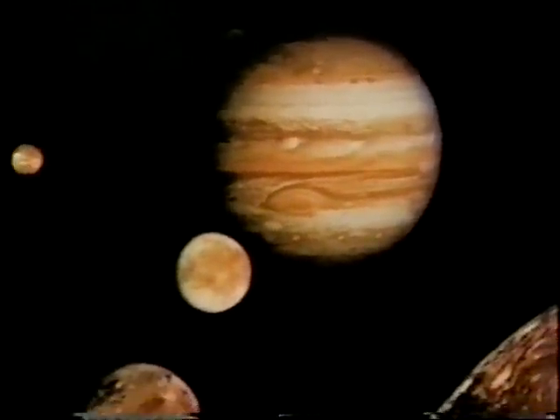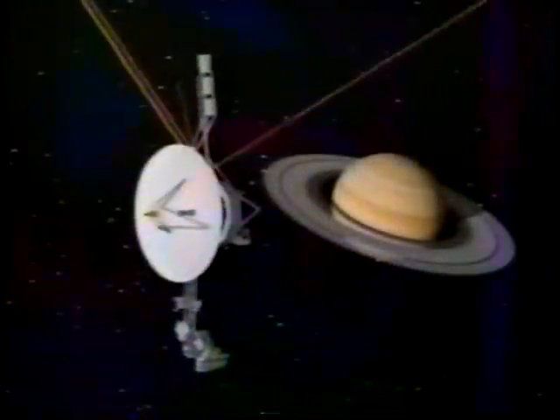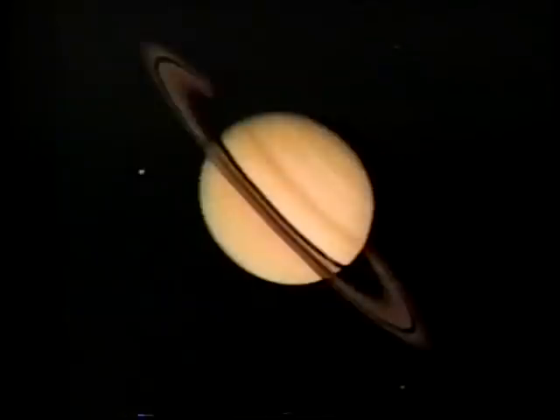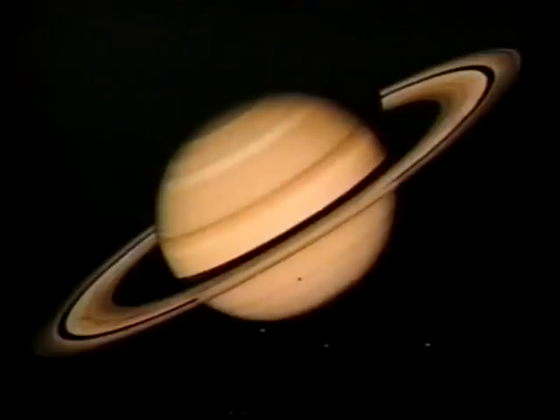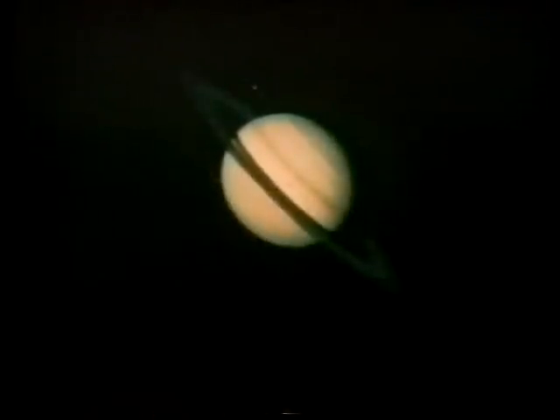As we leave mighty Jupiter, we look back at its ring glowing in the sunlight — just one of the many discoveries by the amazing Voyager spacecraft. Like a modern Christopher Columbus, the Voyagers had revealed four new worlds and a giant planet. But a lot more was yet to come.